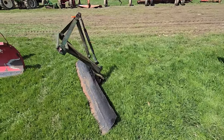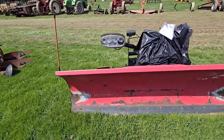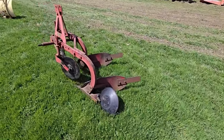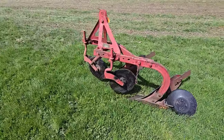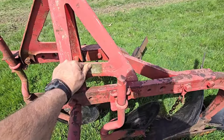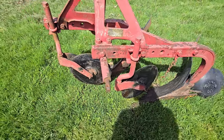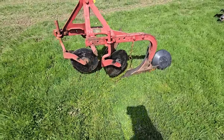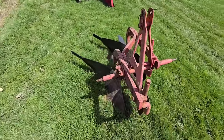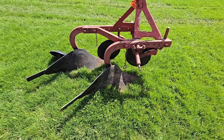Here's a 3-point back blade, snow plow for a truck. Here's a 2-bottom plow. And these are labeled — I think those are John Deeres; they're painted red. Two-bottom — they could be 12- or 14-inch.